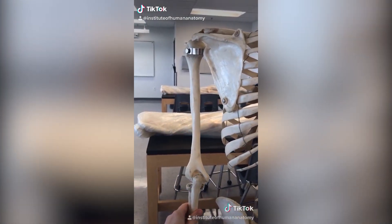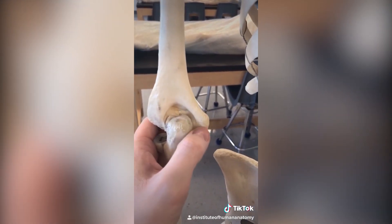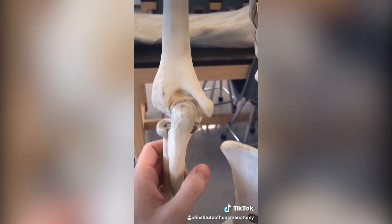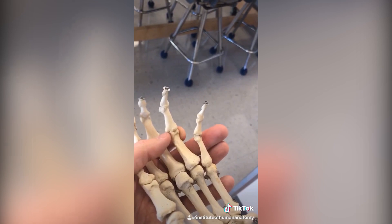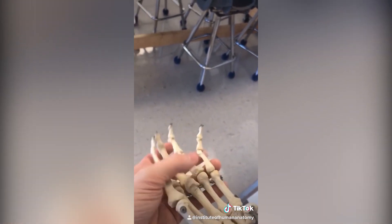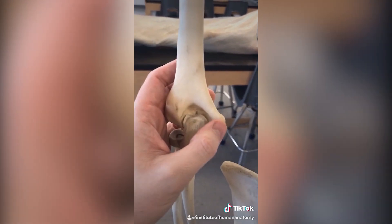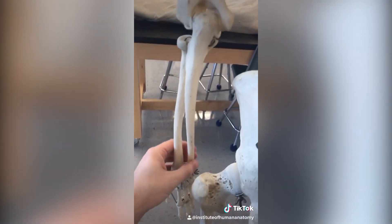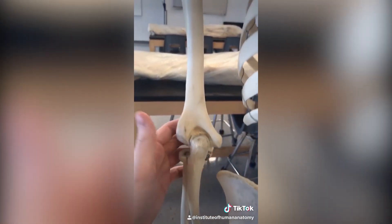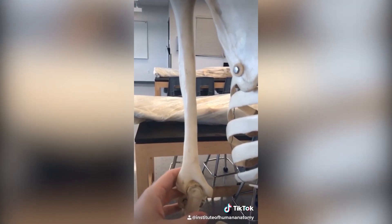The funny bone isn't actually a bone. It's a nerve that travels behind the inner part of your elbow called the medial epicondyle and travels down your forearm until it gets to your hand, where it innervates your pinky and half of your ring finger. It's called the ulnar nerve. So if you ever hit this inner part of your elbow you are hitting a nerve, sending a zinging sensation down to your hand. They call it the funny bone because this bone is called the humerus — and that's supposed to be funny.